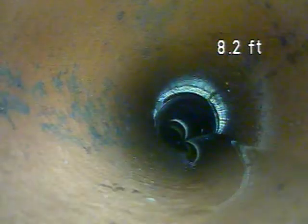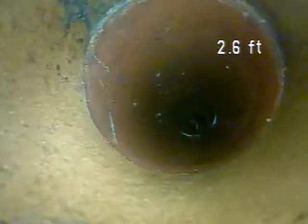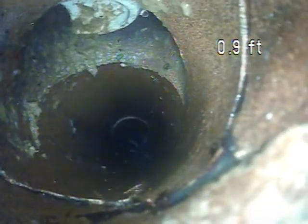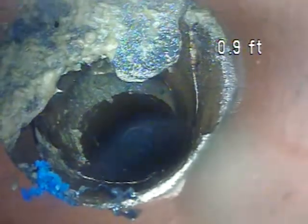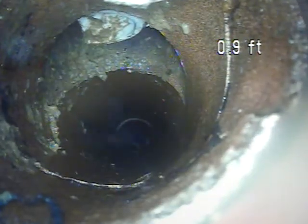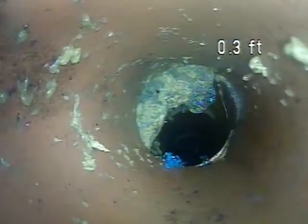Just coming back a little further — now we're in the bathroom, coming back under the floor. It's a tile floor, slate-looking floor. Right here is the main section that is broken. There's some root intrusion and the pipe is broken on the bottom and the top, right here.